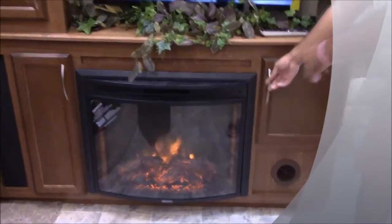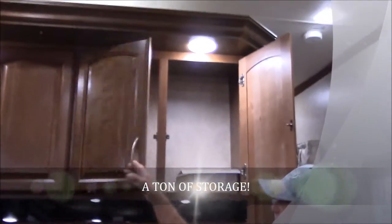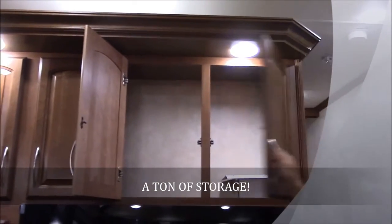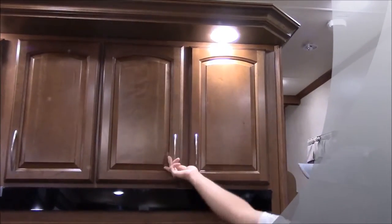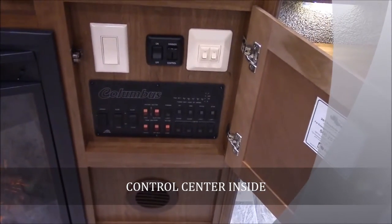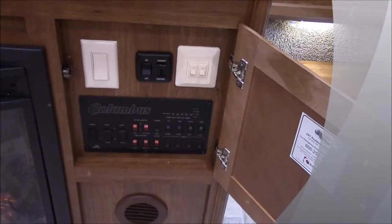You do have storage all the way across above you — very deep storage. Right here is your control center, where everything is going to be controlled: all your lights, awnings, slides, water heater, water pump.